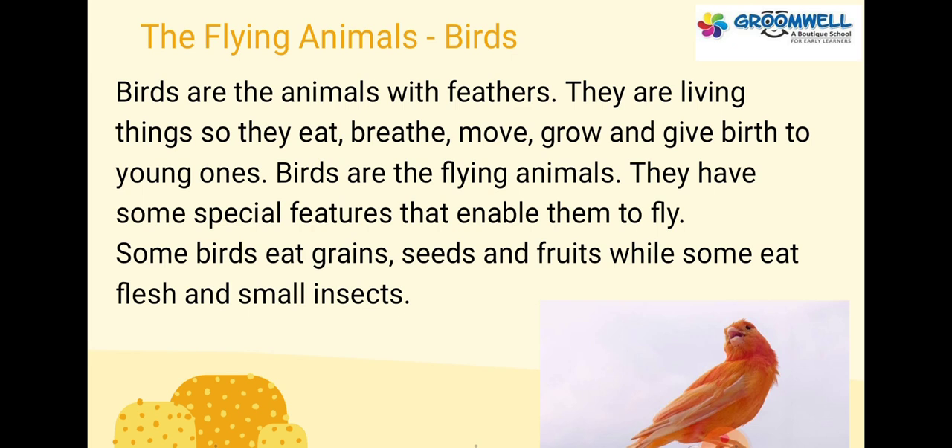Birds are living things. They can eat, breathe, move and give birth to young ones.